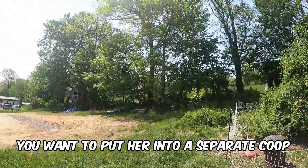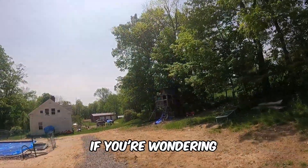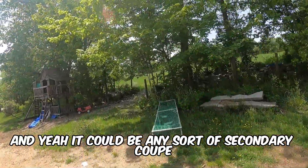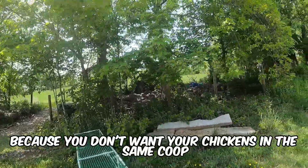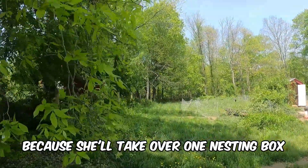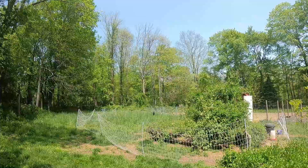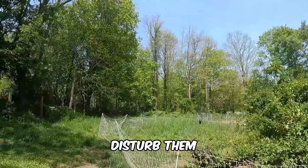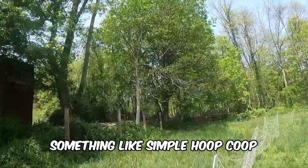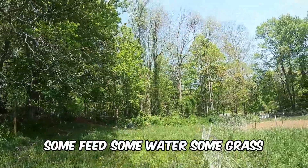You want to put her into a separate coop. We have a hoop coop for that. It could be any sort of secondary coop, because you don't want her in the same coop as the others — she'll take over a nesting box, and other chickens will go in and disturb her. Make sure the separate coop includes nesting boxes, some feed, and some water.